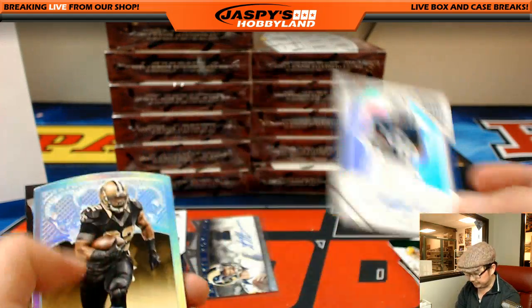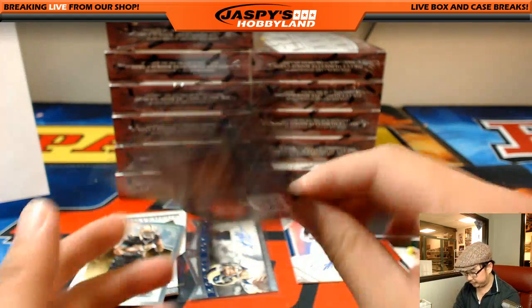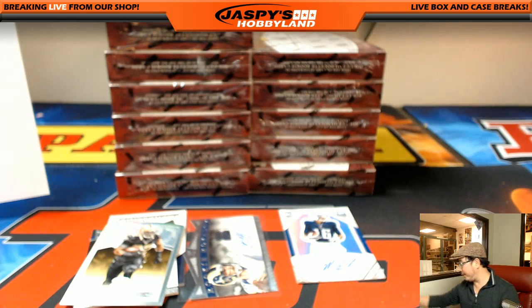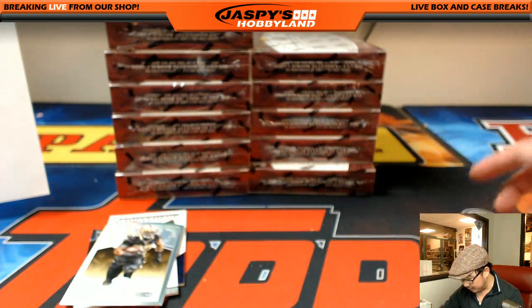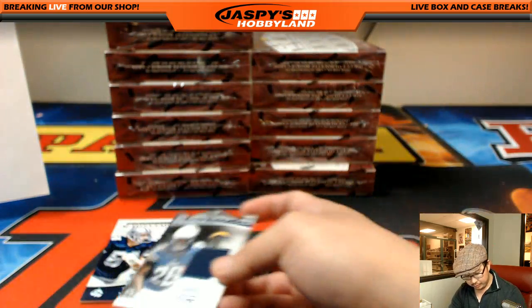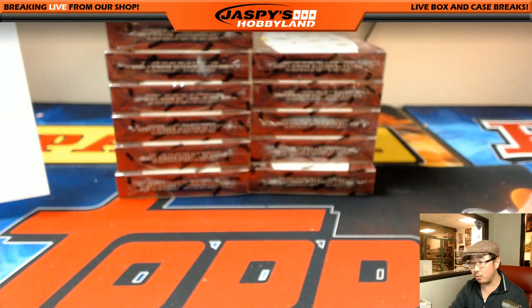The Rams auto — Sean Mannion went to Derek Watley. These are numbered too. Mark Ingram, 28 out of 199. There you go. People were just coming in. Well, now we're going to cruise, Arthur, otherwise this break won't be done for an hour. So there's the Titans. I already sleeved up the Sean Mannion. There's the Mark Ingram. Melvin Gordon — this is rookie Melvin Gordon, keep in mind. There are numbered ones in there, but most of them aren't.